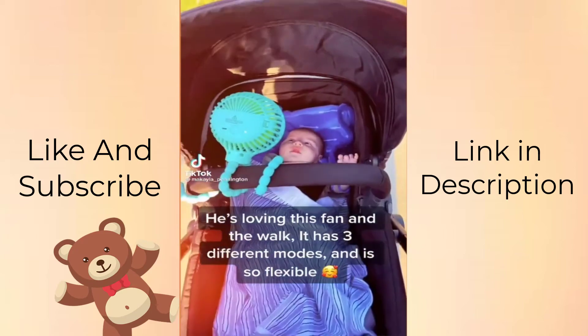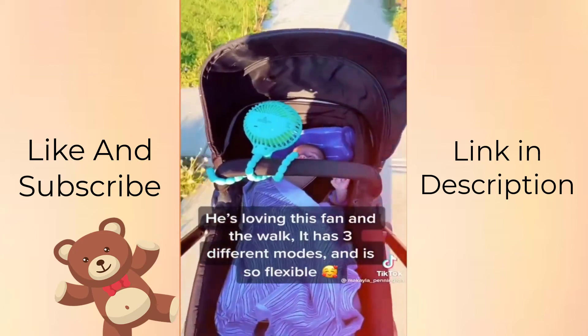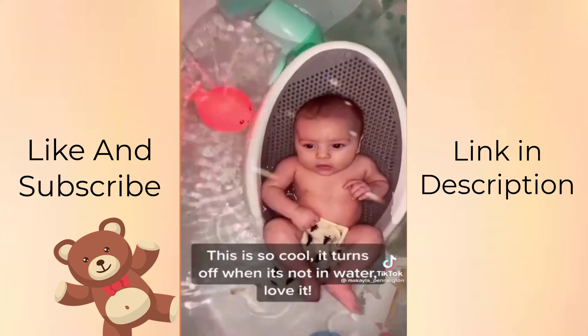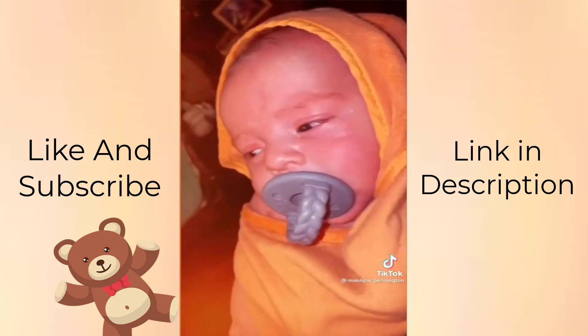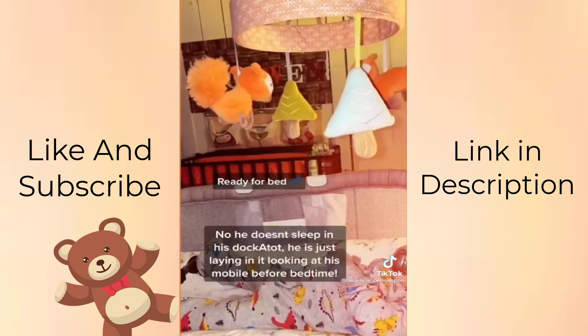He's loving this bath toy. It has three different modes and is so flexible. It turns off when it's not in water. All done — ready for bed.